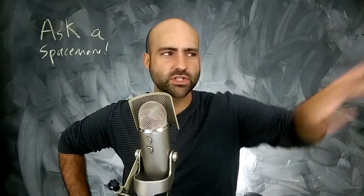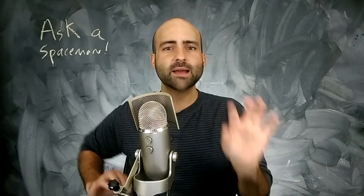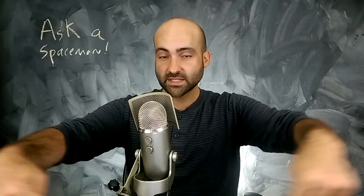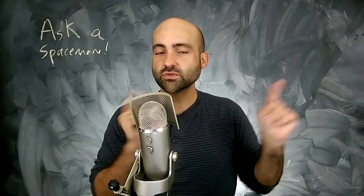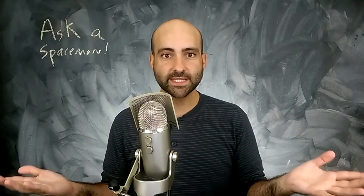I know you just watched a few minutes of me, but who couldn't use a little bit more? I'm just here to beg you to please subscribe. There's going to be a button right here where I'm vaguely gesturing — so if you like what you just saw, you'll get more of it if you subscribe. Super easy.